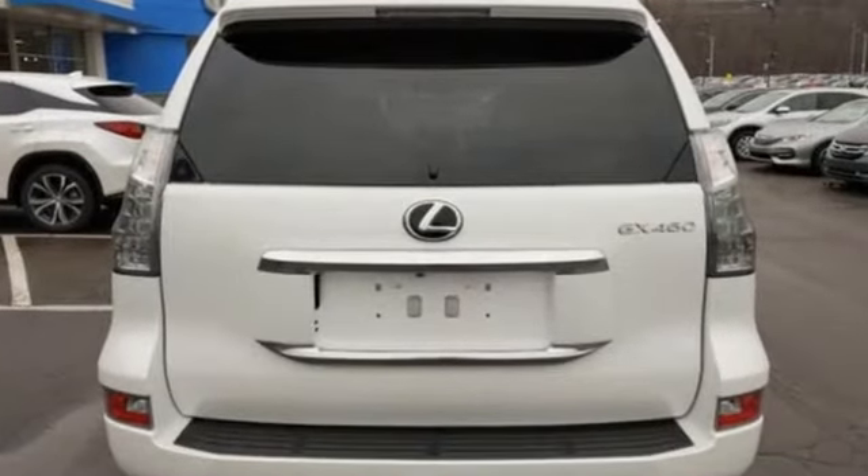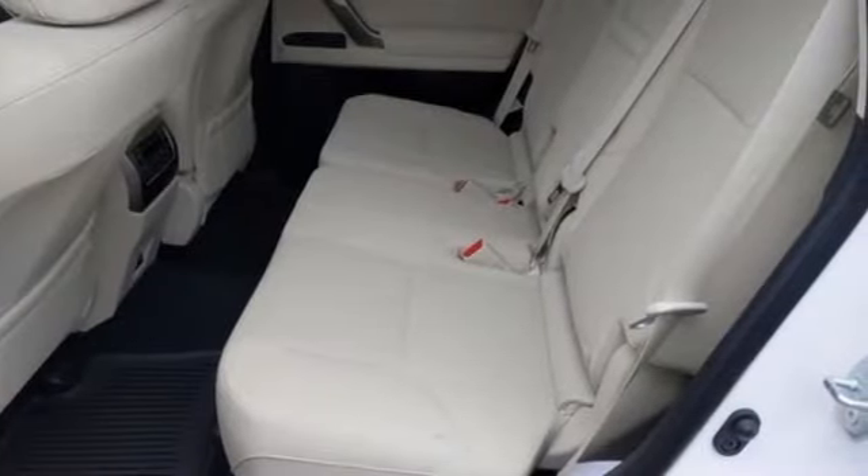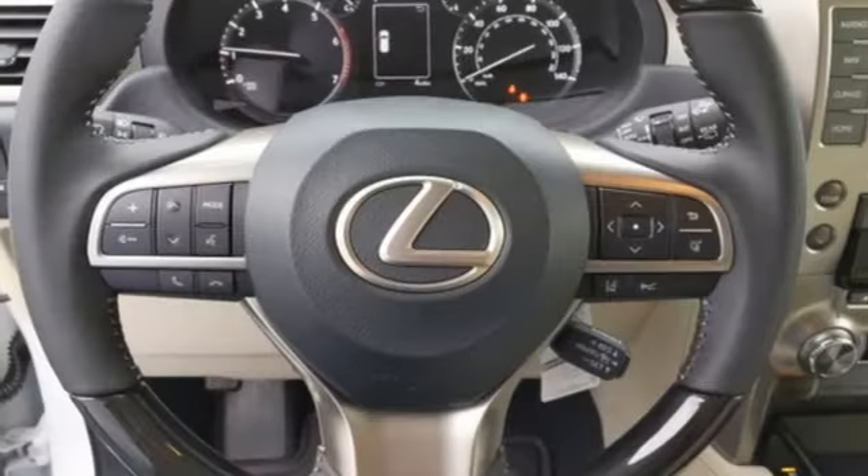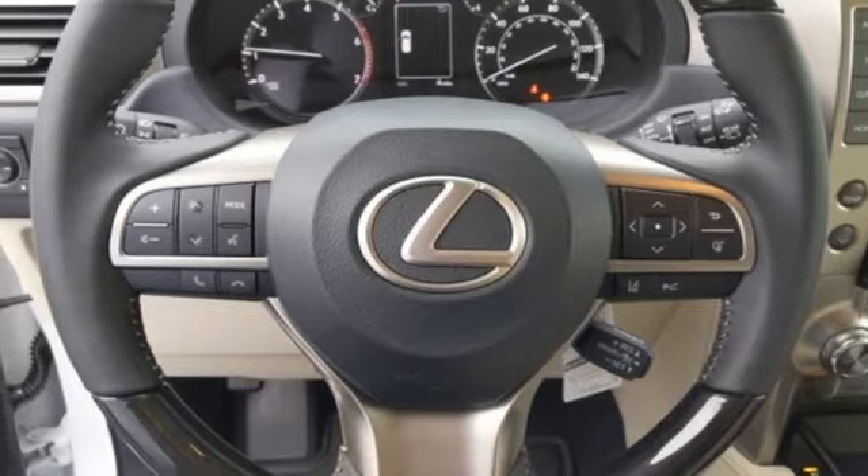A great vehicle is comprised of great features like these: V8 engine, electronic shift on the fly, integrated navigation system with voice activation, power heated mirrors, and heated and ventilated bucket seats.